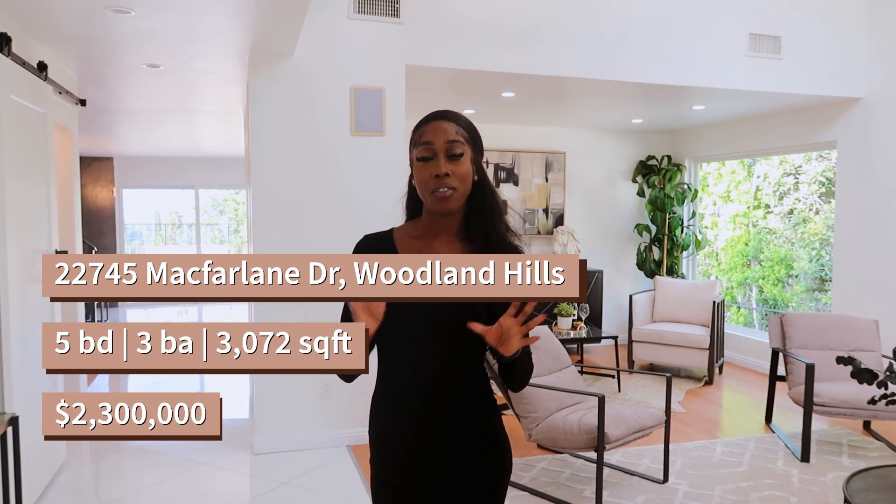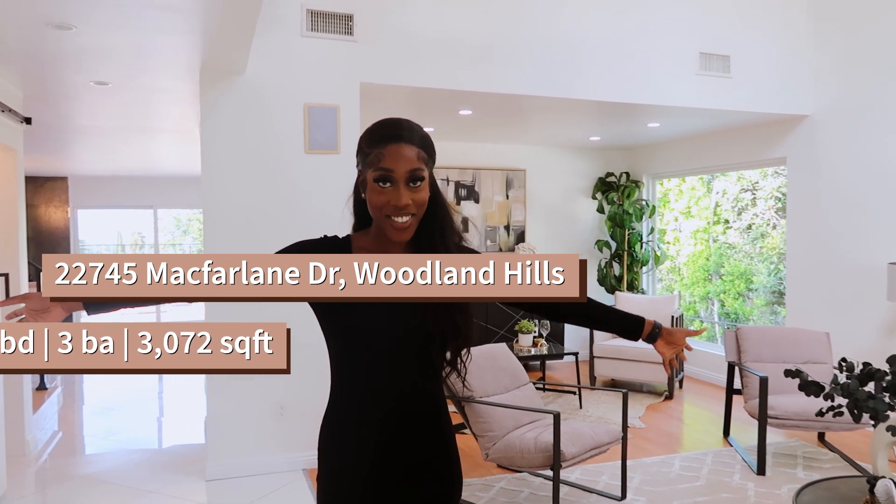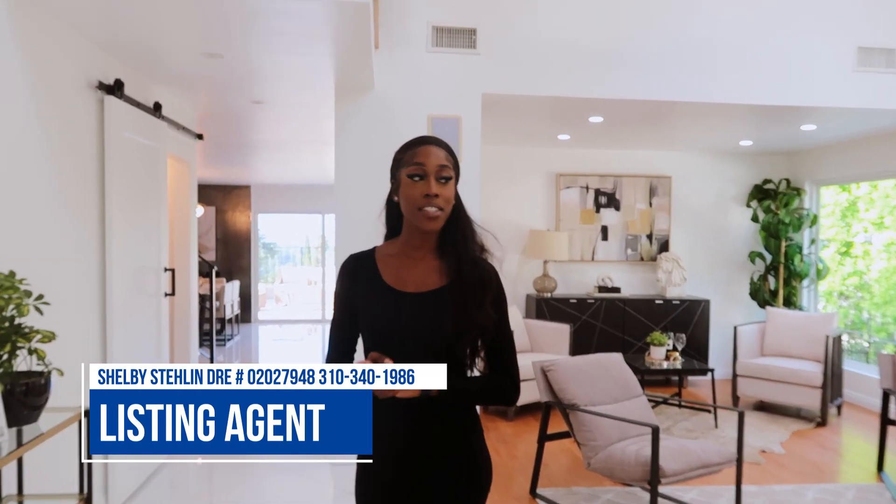Hey guys, welcome back to My Room Q House Tours. Today we are in Los Angeles, we are in Wyndon Hills. We are at a five-bed property with three bathrooms in McFarland Drive, Wyndon Hills, and I'm going to show you guys around. So if you are interested, I will put the listing agent's details on the screen for you guys.